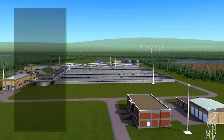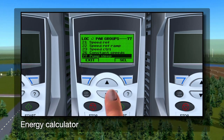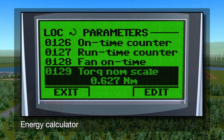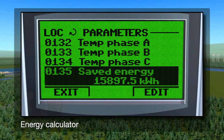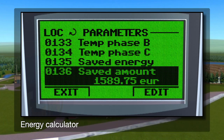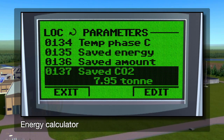Energy management is demonstrated through the built-in energy calculator that monitors energy used and shows what has been saved when compared to a direct online system. Displaying in kilowatt hours, currency, or volume of CO2 emissions, the results are immediately visible through the drive's control panel.